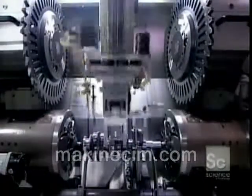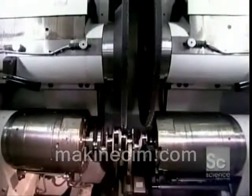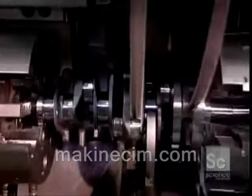Elsewhere in the factory, the crankshaft is slowly taking shape. The crankshaft is a bar that's rotated by the up-and-down motion of the pistons. As it turns, it transfers power to the transmission. The crankshaft starts out as a roughly shaped steel forging. Robotic arms pass it down the line from station to station, until 20 tooling machines later, it's fully formed.